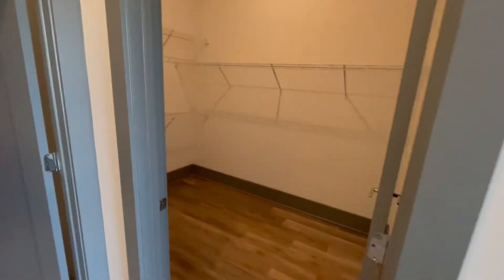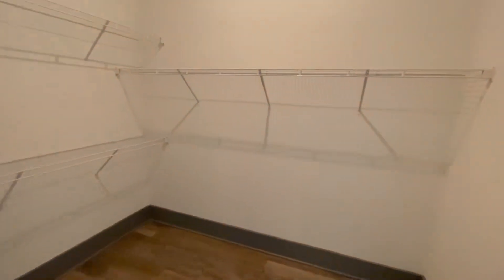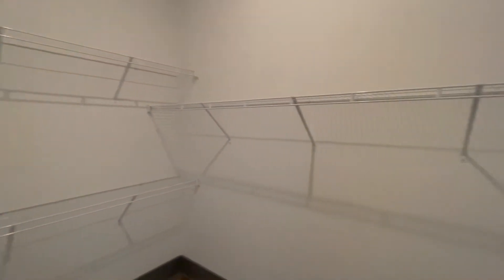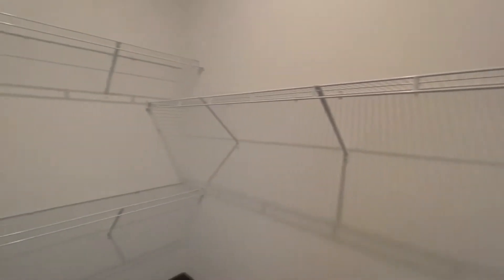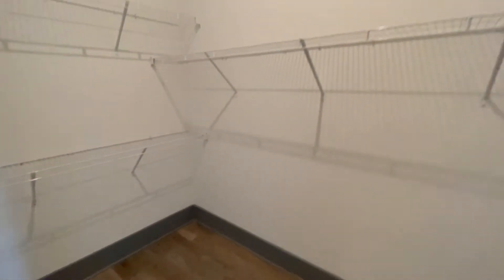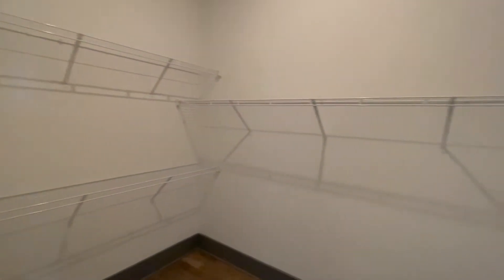Speaking of storage, we have a massive walk-in closet with three shelves. You should be able to hang any suits, shirts, jackets, and store book bags, shoes — everything will fit in here, I promise.